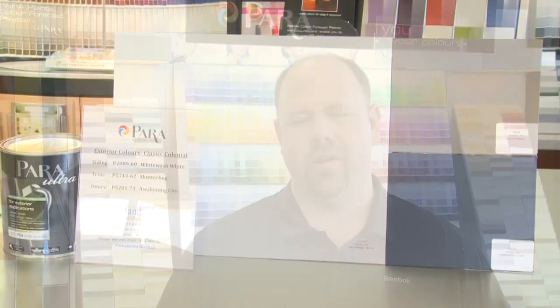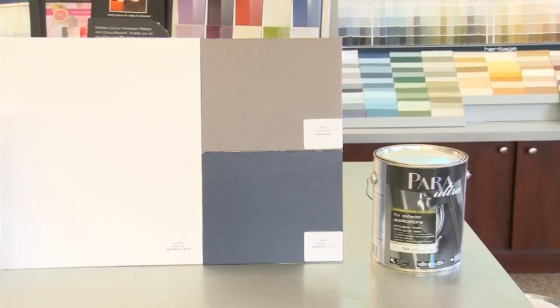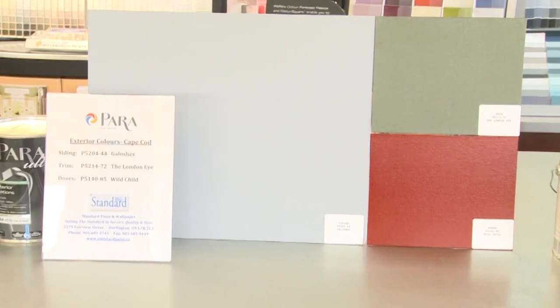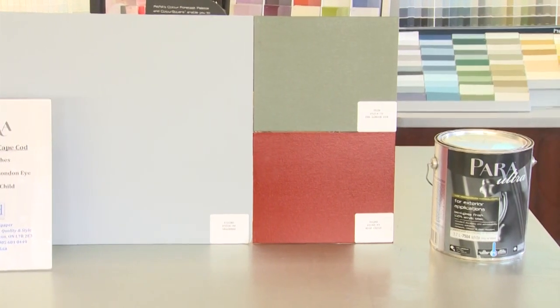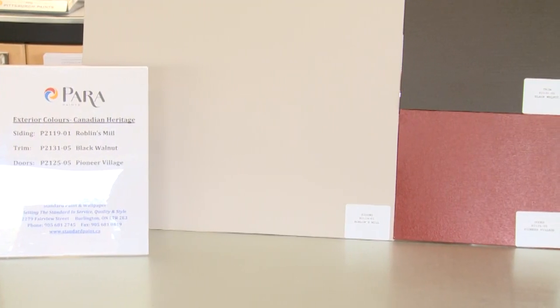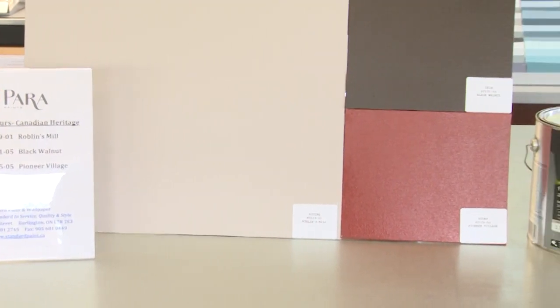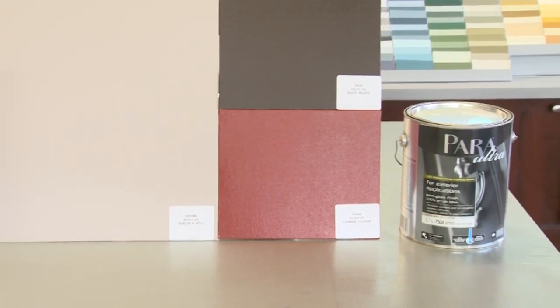Three common color collections are your classic colonial, which involves a white bodied finish on the main part. The second is a Cape Cod look, which involves a gray-blue finish with green shutters and a New England red for the doors. The third is a Canadian heritage, which features a deeper, richer taupe on the main body, a classic Tudor brown for your trim work, and a bright classical vermilion red for the doors.